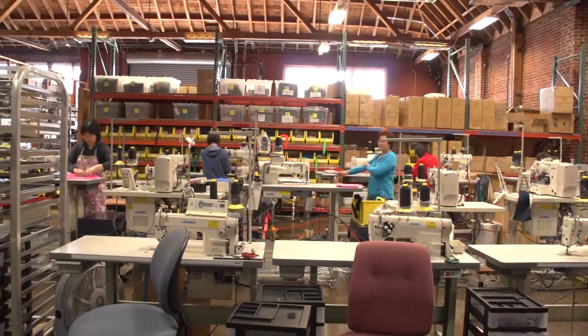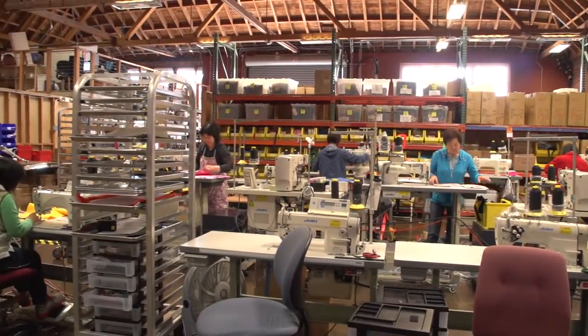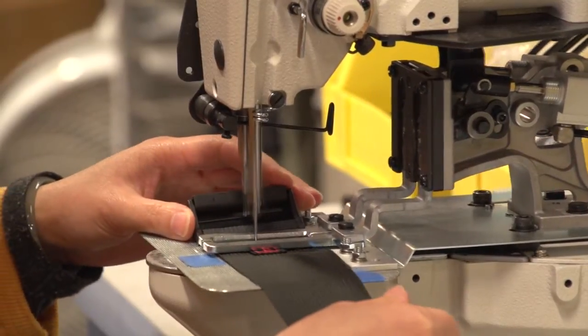Our production process here at Rickshaw is based on lean manufacturing techniques. Really, all lean manufacturing is is making products in a very sequential process so that it's a nice smooth flow — it's called continuous flow.